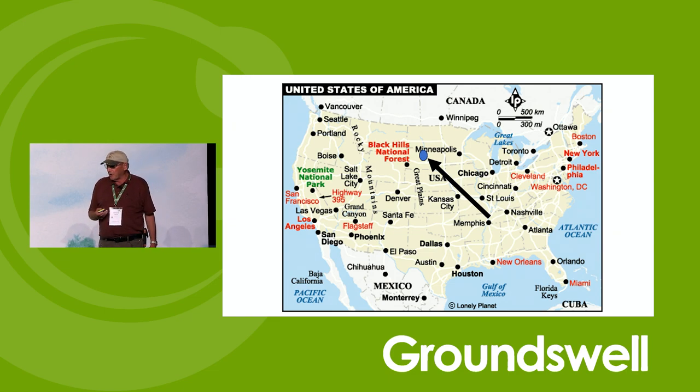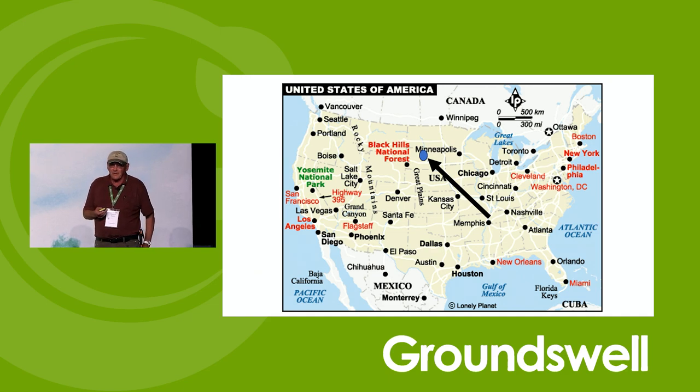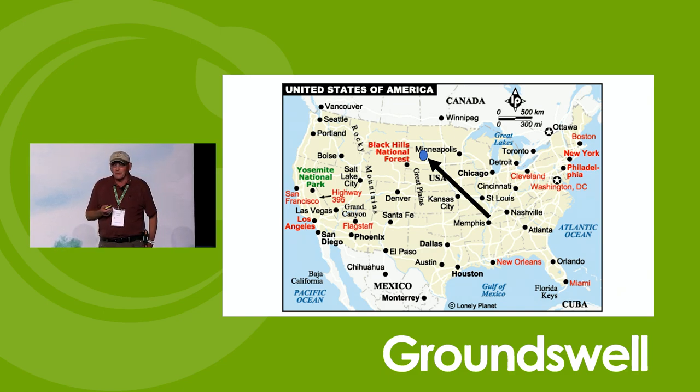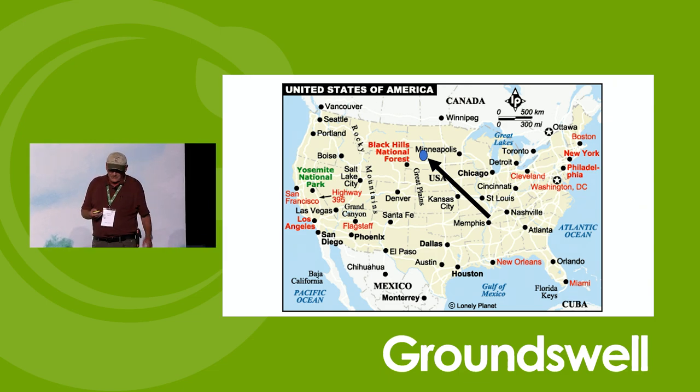We're halfway between Minneapolis and Denver. If you want to think of some things associated with South Dakota — Mount Rushmore is there. Dances with Wolves, if you're old enough, was filmed there. In fact, some of that was filmed within two miles of the research farm. And the Sturgis Motorcycle Rally happens there. Somebody reminded me that Little House on the Prairie was from there, so some people do actually know it from the Laura Ingalls Wilder book — she was a native of South Dakota.